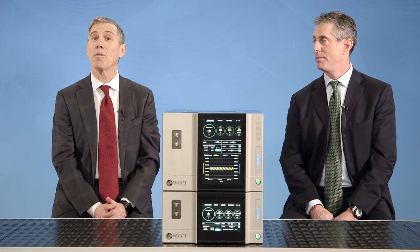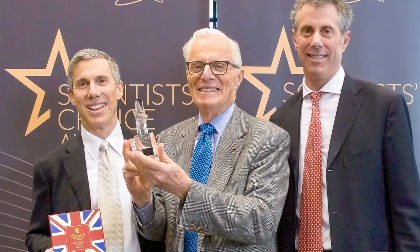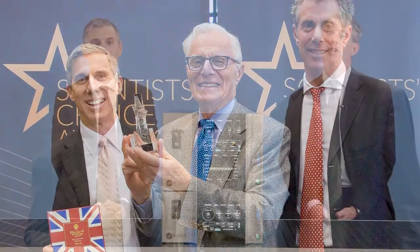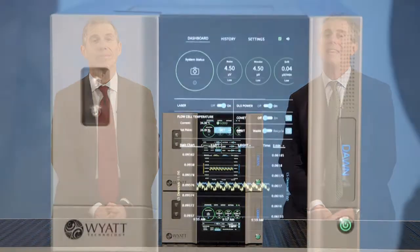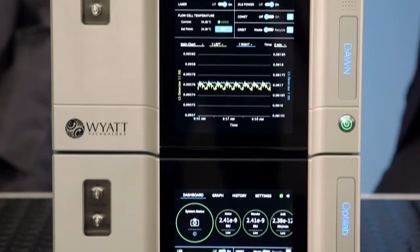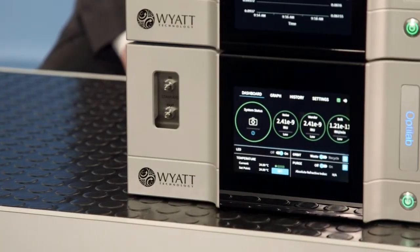Today we're here to announce some major changes to our award-winning lineup of multi-angle light scattering instruments. Throughout this video, you'll hear from a variety of Wyatt Technology scientists who will help explain some of the key advancements and improvements to this new lineup, making it our greatest product launch ever.